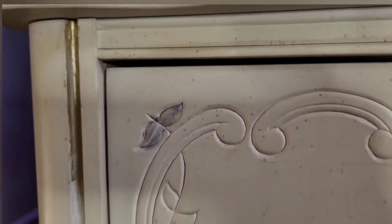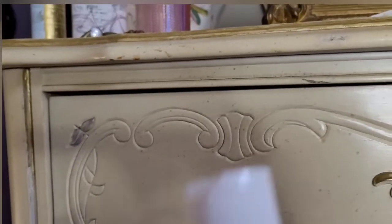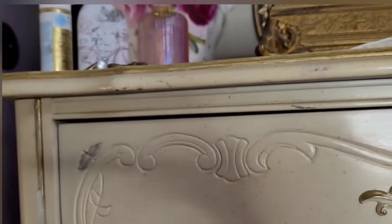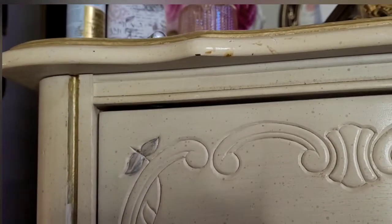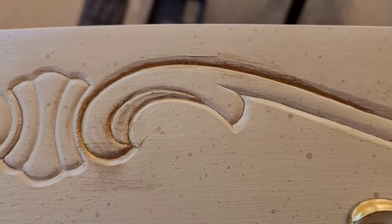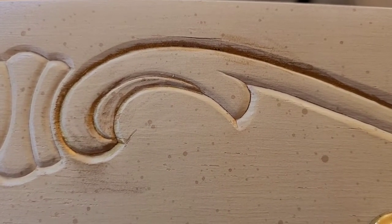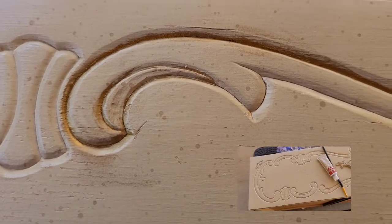I painted over the area and covered it with this color, then painted a little bit more. But I don't like it — it's too dark for me and I want something brighter.